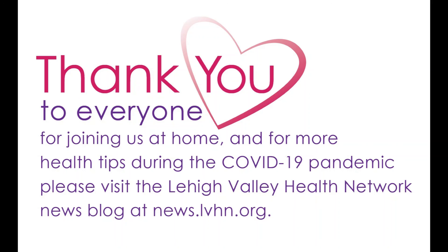Thank you to everyone for joining us at home. For more health tips during the COVID-19 pandemic, please visit the Lehigh Valley Health Network news blog at news.lvhn.org.